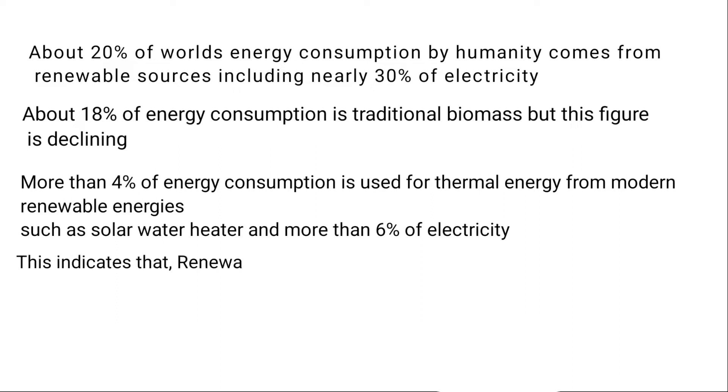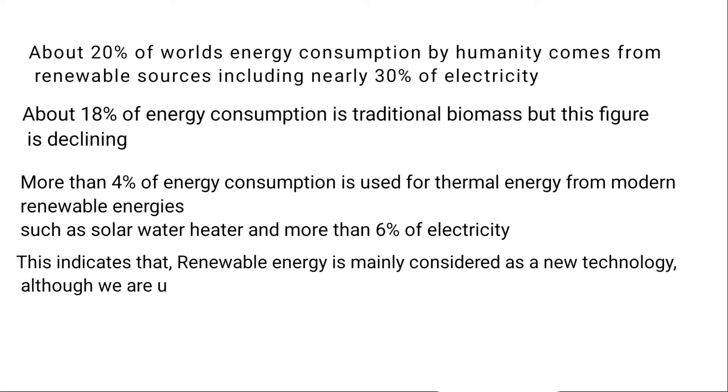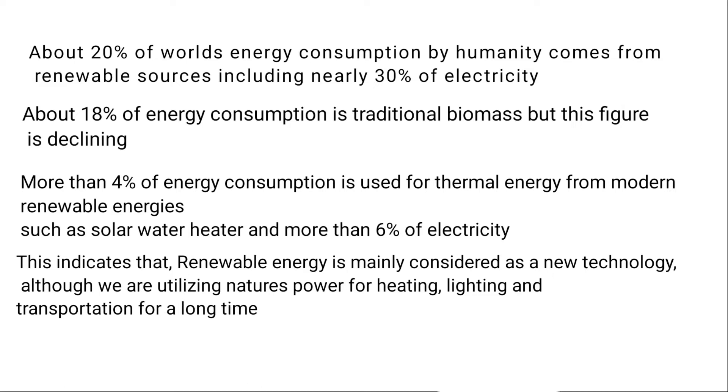This indicates that renewable energy is mainly considered new technology, although we have been utilizing nature's power for heating, lighting, and transportation for a long time.